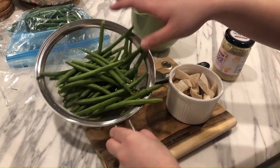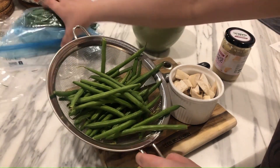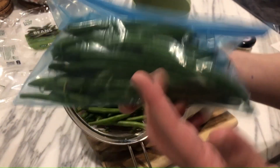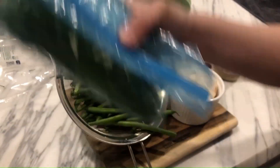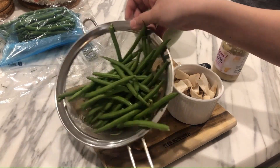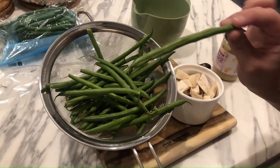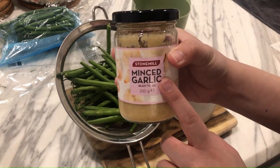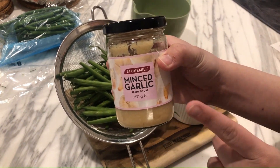I've just grabbed a handful of green beans — the rest are going into a ziplock freezer bag with all the air squeezed out, back into the fridge. I'll wash these, probably halve them, and fry them up with some minced garlic. The jar stuff is fine.